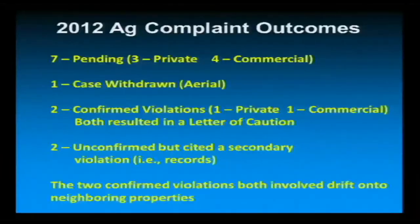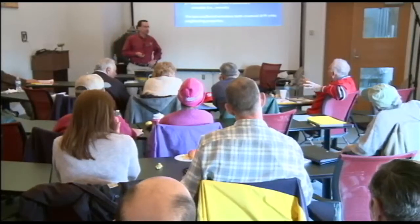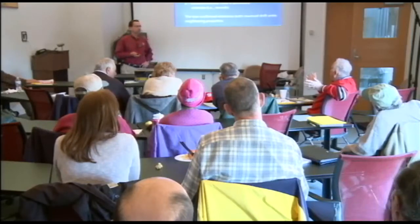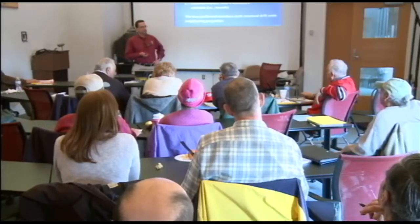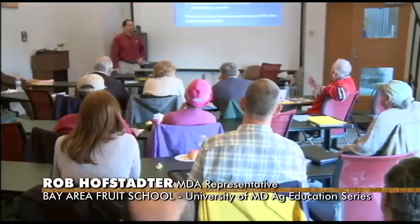The two confirmed drift violations involved drift onto neighboring crops — one corn, one wheat. The commercial company actually turned themselves in; they were doing a burndown prior to planting with 40 mile-per-hour winds across the field, using a tanker of Primoxone and 2,4-D, and it wiped out about 30 acres of wheat in the next field. There was also a note that record forms for tracking spraying are increasingly difficult to get — Du Pont used to put them out. If you want some, contact the presenter and they can be sent to you.